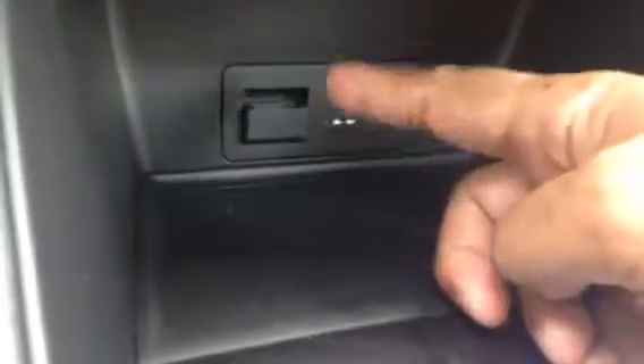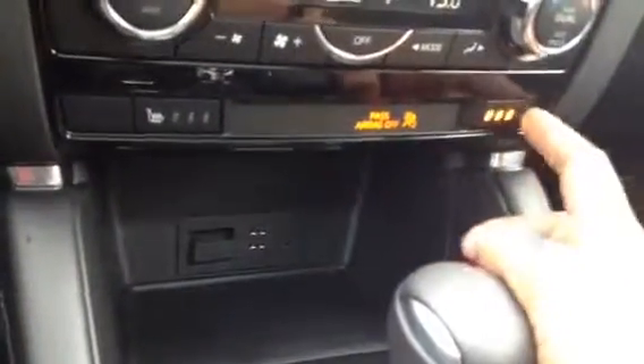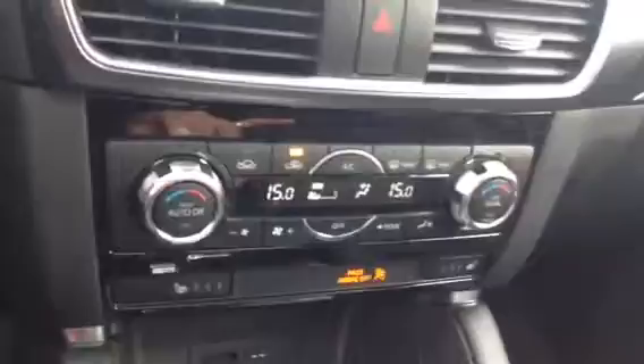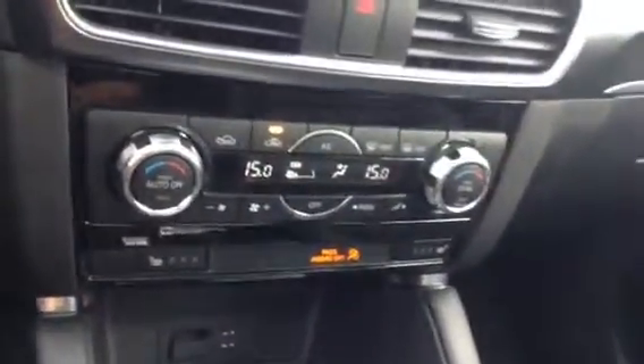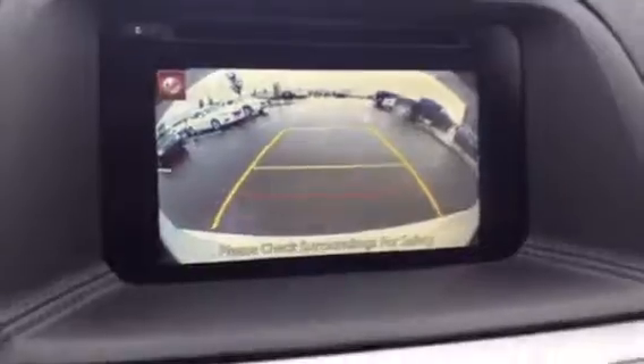Right underneath there, you have your auxiliary and two USBs. Right over here is your micro SD — that's where your navigation chip goes. Heated front seats, three levels. Dual temperature control, so for Andy and Sherry, both of you can have your own temperature control. Right here is your rear view camera — in the 7-inch touch screen, you can see everything that's happening behind you.